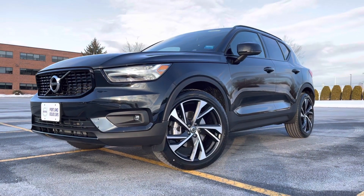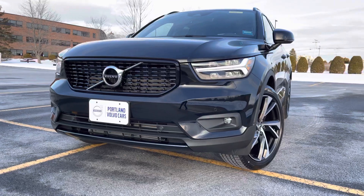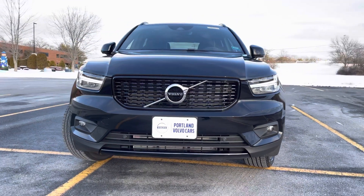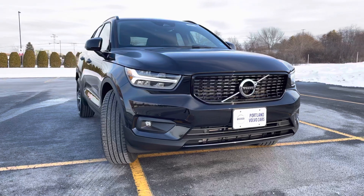Check out those 20-inch wheels — they're super cool on this R Design. I love all of the gloss black, and the interior is black with splashes of silver with the stitching. It's just a really well put-together car.